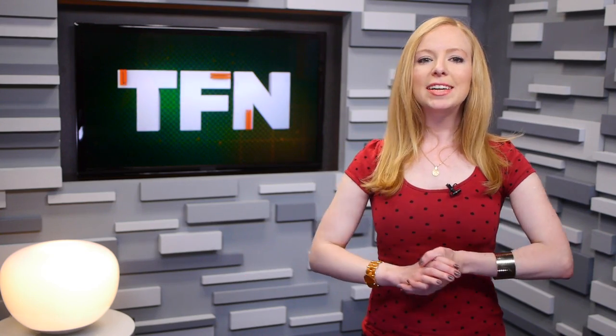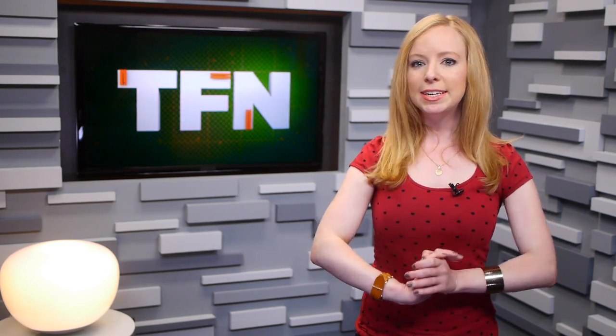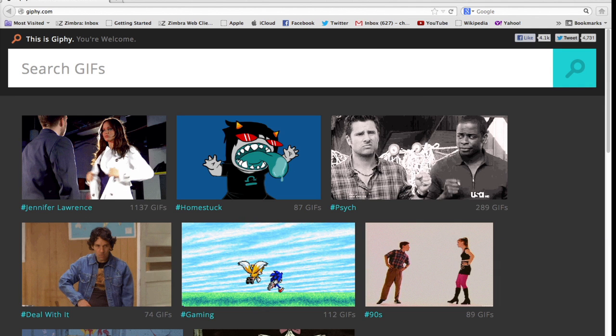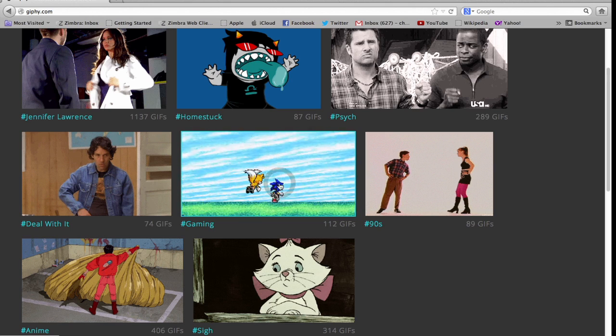Google is definitely not the only player in the GIF search game. A company called Giphy offers the same service using their own database. Of course, Betaworks, the company behind Giphy, can't match Google in terms of data power and advanced algorithmic testing, but on their site you can more easily browse by category and type. It's a nice design, too, where you'll hover the cursor over the image to animate it.